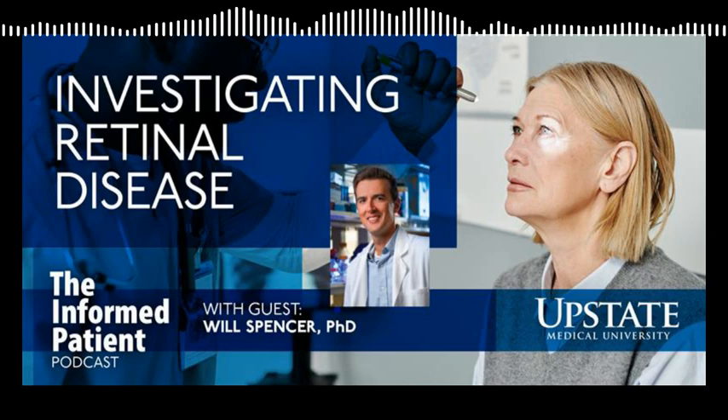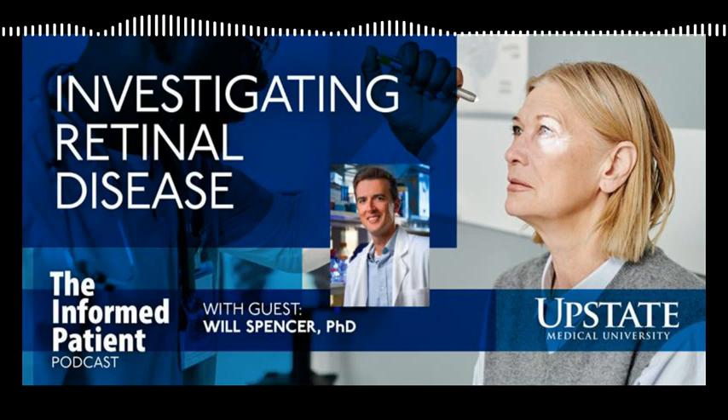This is Upstate's The Informed Patient Podcast. I'm your host Amber Smith. I'm talking with Dr. Will Spencer, an assistant professor of ophthalmology and visual science at Upstate, and we're talking about his research into progressive rod cone degeneration. The grant you received recently is directed at your research into the role ectosomes play in retinal disease. What can you tell us about ectosomes?